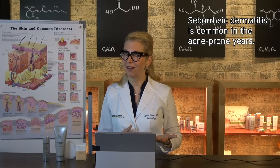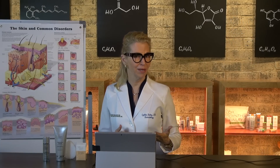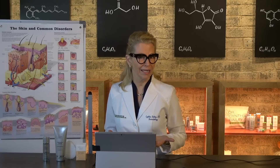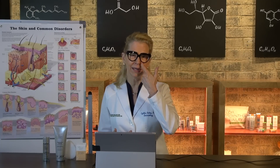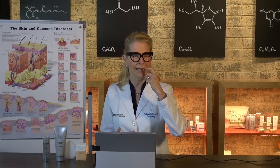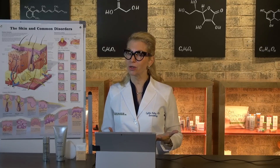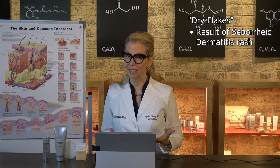The oil also seems to invite seborrheic dermatitis, and so very commonly my acne patients will tell me about their struggles with their acne skin problem and also ask, why is my nose red and why is there dry skin in there when my face is so oily? Well, the flakes aren't actually dry skin — they're a manifestation of seborrheic dermatitis, a rash.